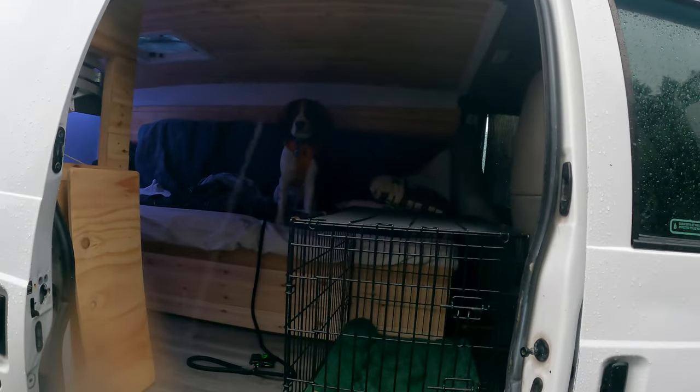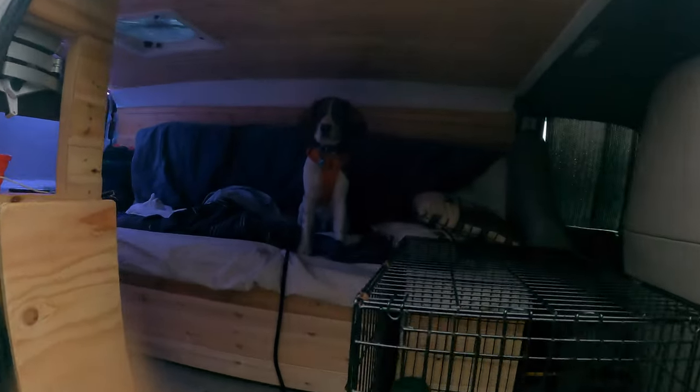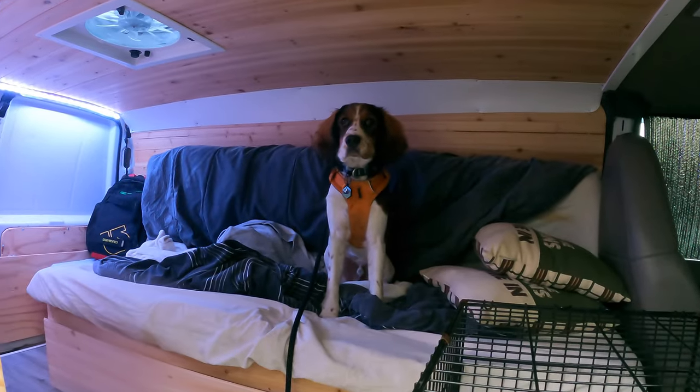I walked back to the van and Aussie jumped straight onto the bed. You like it in here, dude?